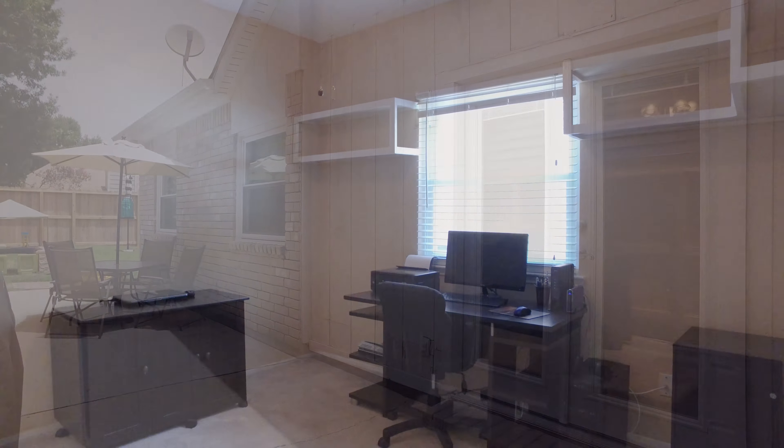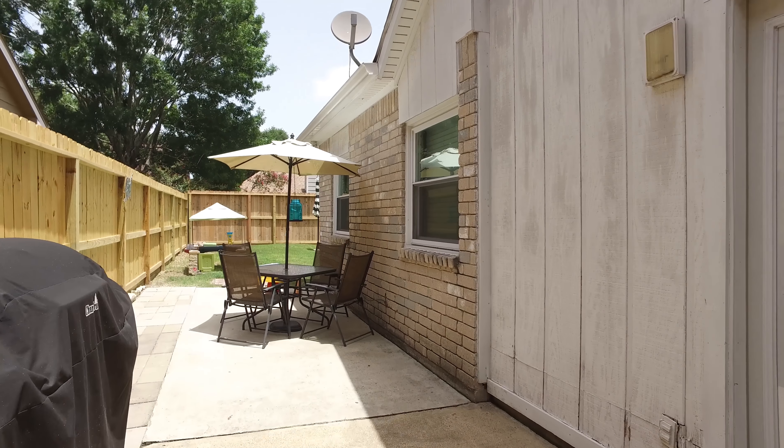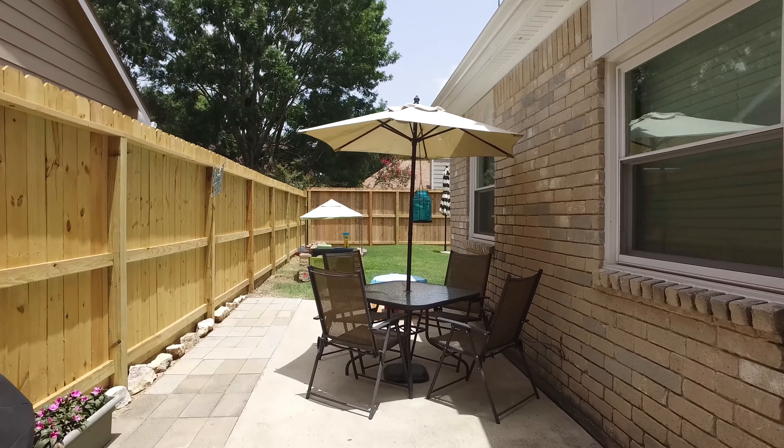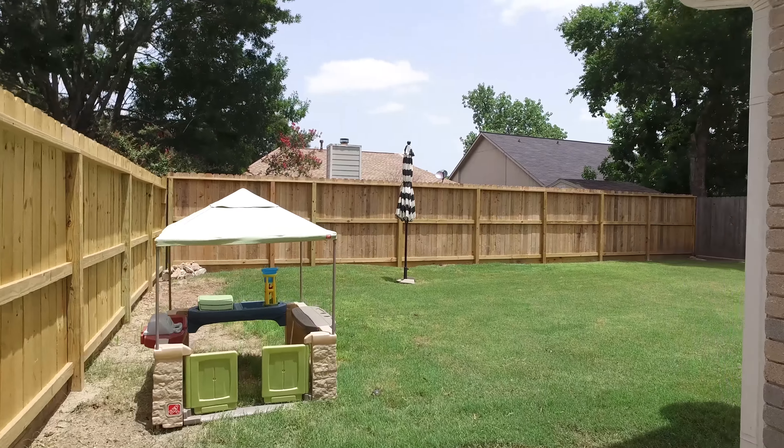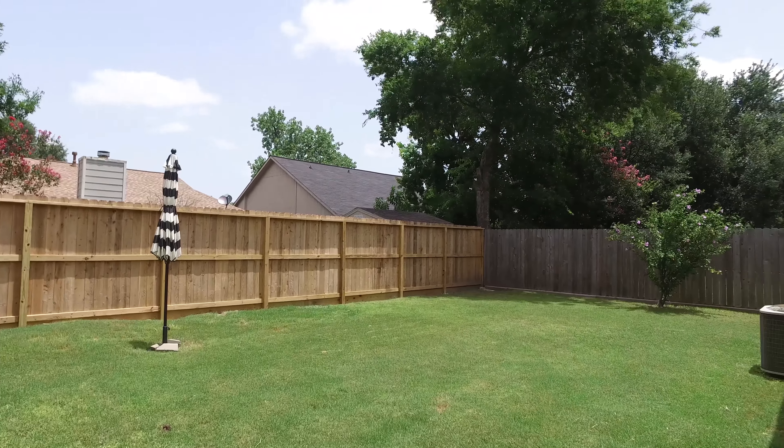All of these great features and upgrades add up to a property that might not just be your next house, but your next home. If you're interested in learning more, click to contact Jill, the listing agent, now. The backyard is fenced and has an extended patio for outdoor entertaining.